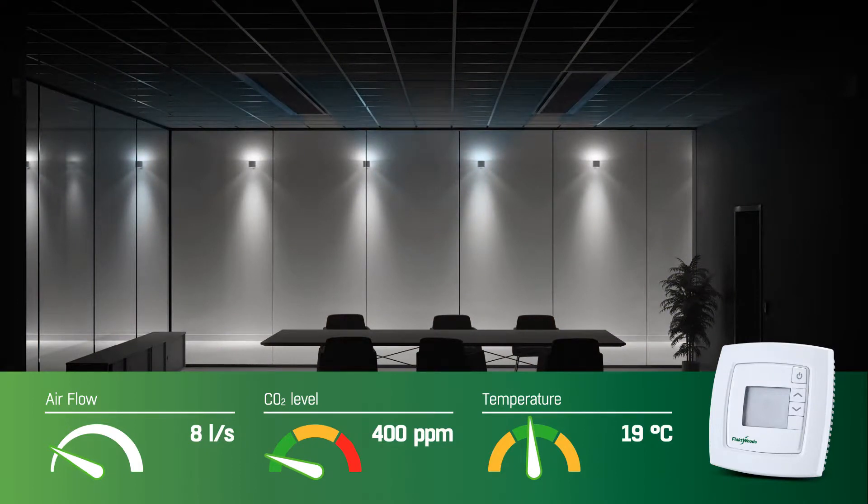Outside of business hours and when unoccupied, the ventilation runs in energy-saving mode. A very low airflow consumes a minimal amount of energy, but maintains air freshness and keeps the room ready for use.